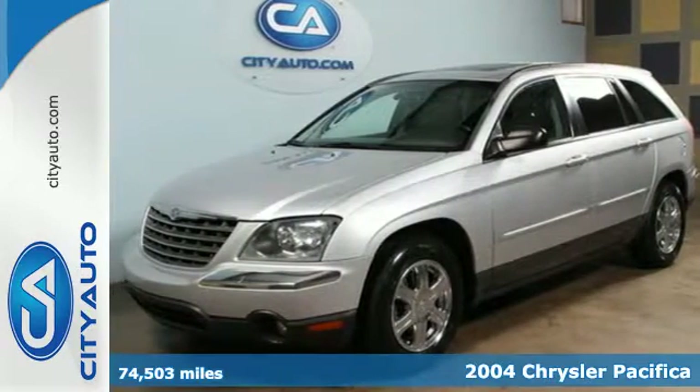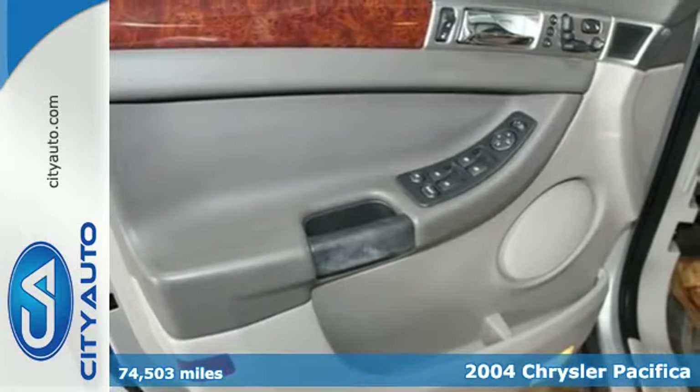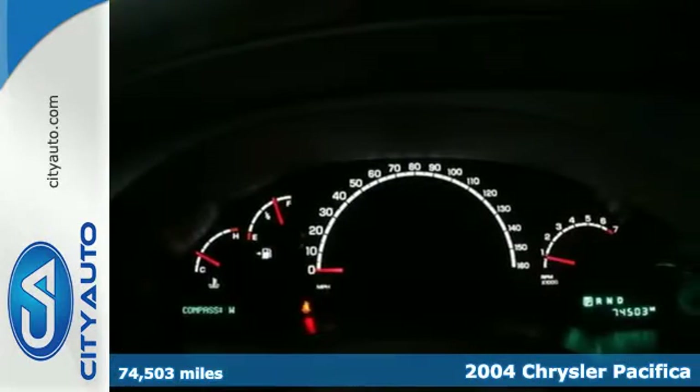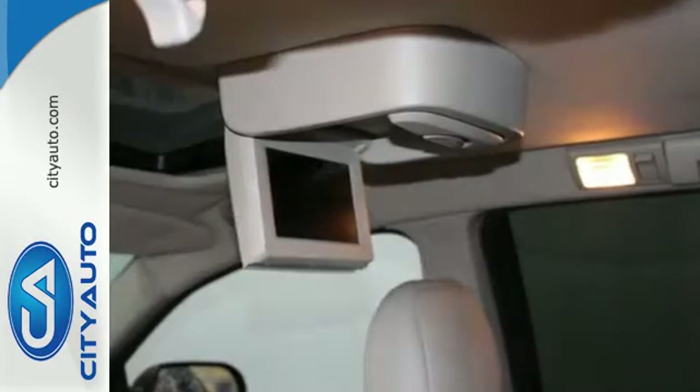It's a 2004 Chrysler Pacifica. Standard amenities include a tilt steering wheel, power door locks, self-leveling suspension, keyless entry, and a premium AM-FM CD audio system.